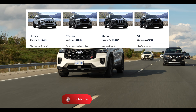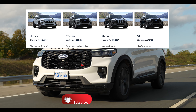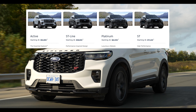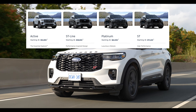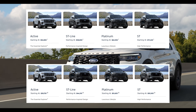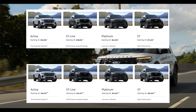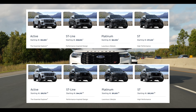Now let's talk about the price. Whether you live in the US or Canada, both countries get four trims. In Canada, the base model is called Active and starts at about $52,000, while the ST we're driving starts at about $71,000. Meanwhile in the US, the Active trim starts at about $39,000 and the ST at about $55,000. Also keep in mind that in the US they offer a rear-wheel drive version, something we don't get in Canada.